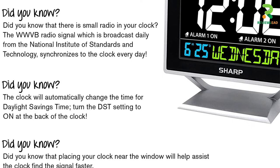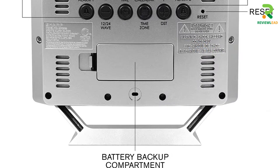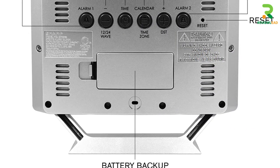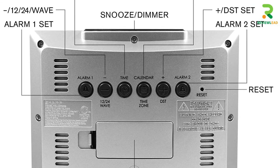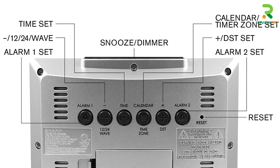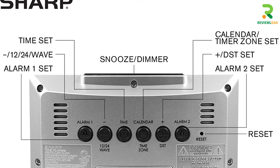It can adorn your walls, be it at home or the office. Its elegant design and display of colors make it attractive, and a glance is enough to know the time and calendar. You can also customize the display brightness to your liking.